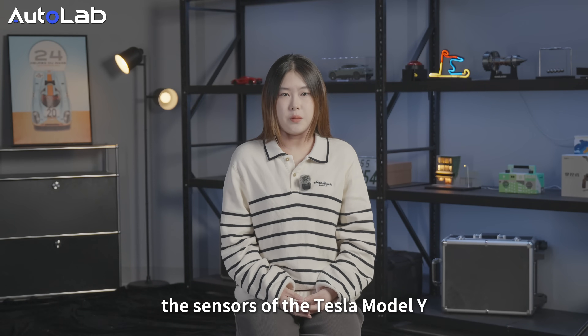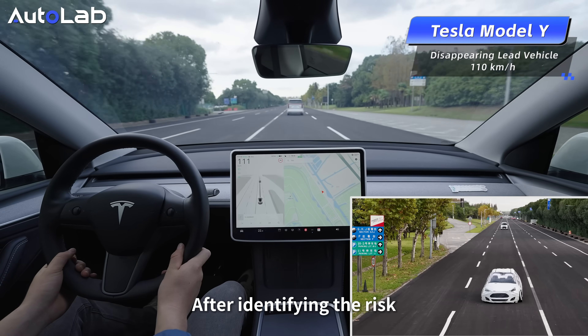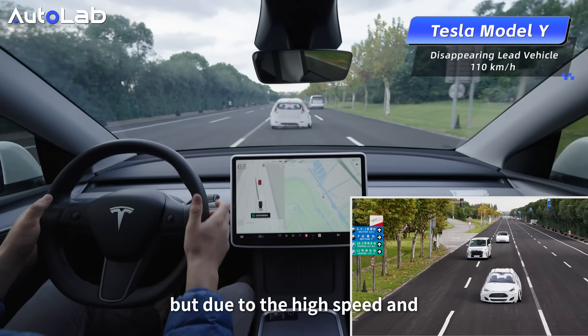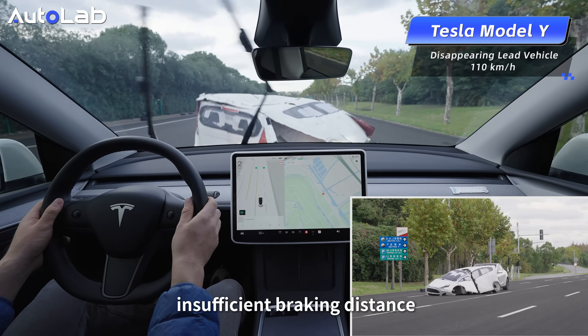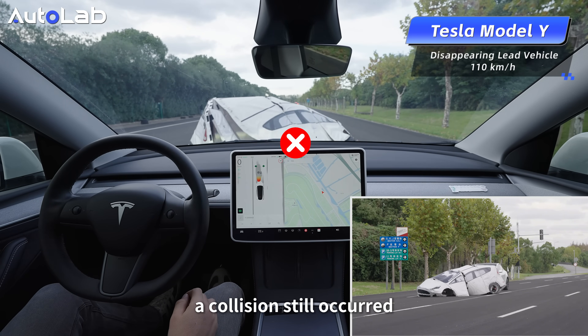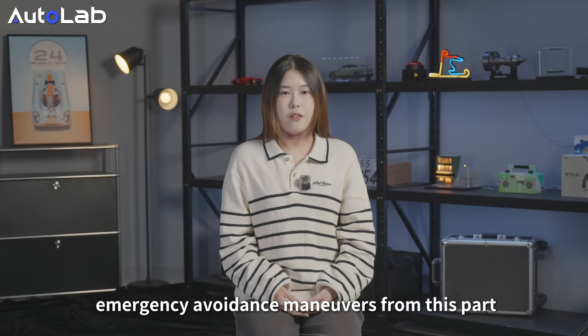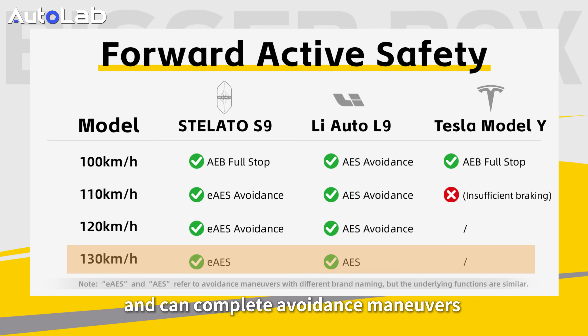The sensors of the Tesla Model Y were still highly functional. After identifying the risk, the system triggered AEB to brake, but due to the high speed and insufficient braking distance, a collision still occurred. The Stiletto S9 and the Li Auto L9 began demonstrating emergency avoidance maneuvers and can execute avoidance maneuvers up to a speed of 130 km/h.